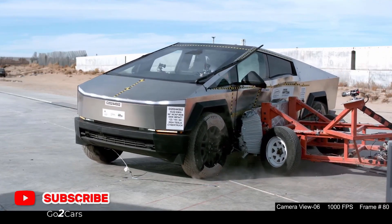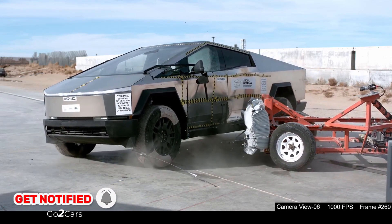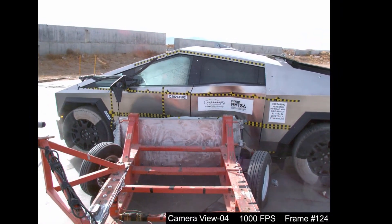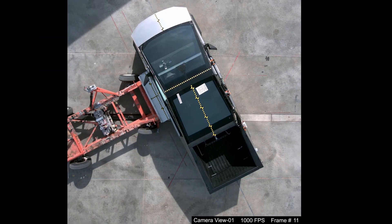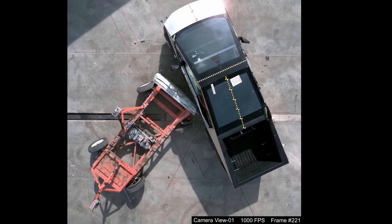Rollover Resistance Test: The rollover resistance test assesses a vehicle's susceptibility to tipping over during abrupt maneuvers, which is crucial for high-center-of-gravity vehicles like pickup trucks. The NHTSA evaluates this through a laboratory measurement known as the Static Stability Factor (SSF) and dynamic tests that simulate emergency situations. The Cybertruck received a four-star rating in the rollover resistance assessment, with a calculated rollover risk of approximately 12.4%.